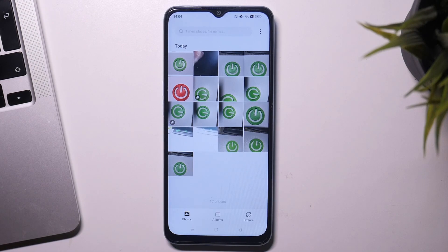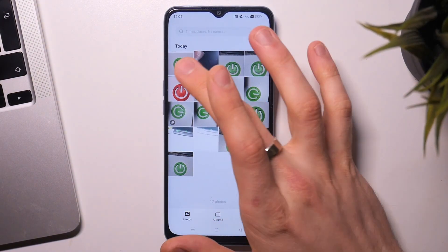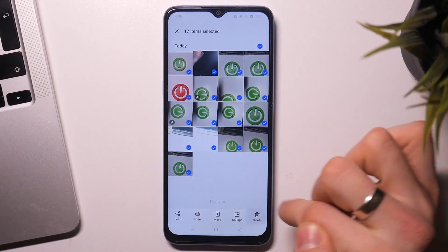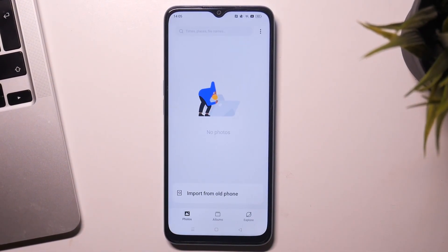Open the Photos application. As you can see, I have my photos here and now I will remove all of my photos. Delete, delete — and as you can see, I now have no photos on my device.